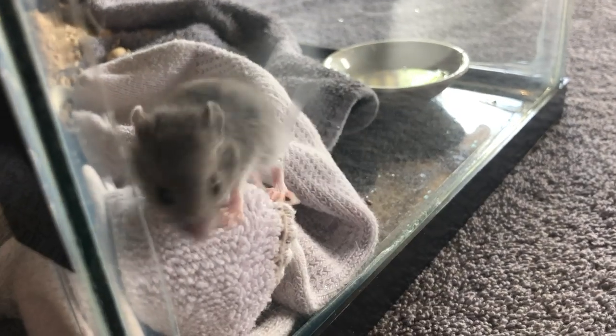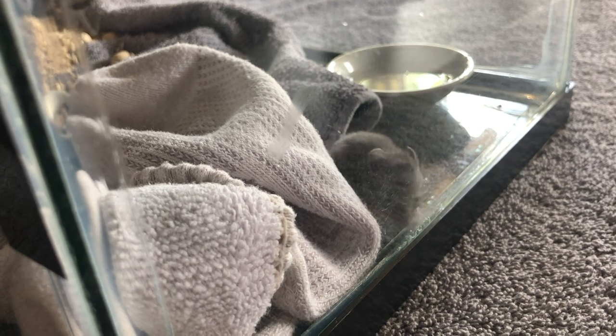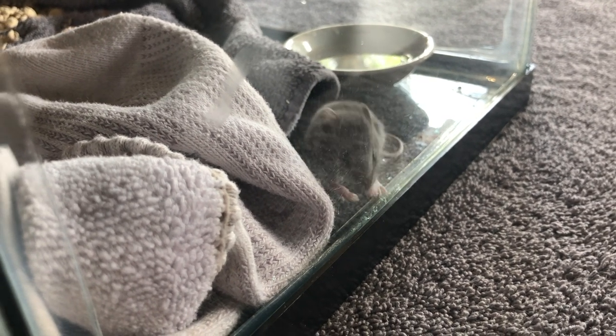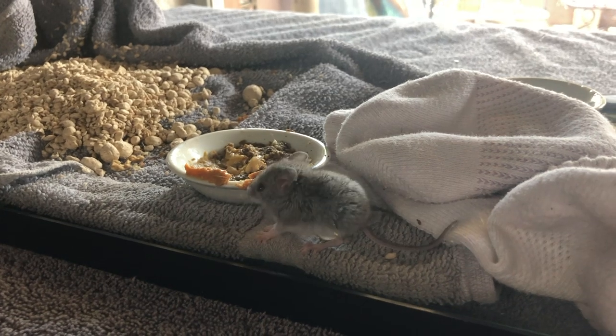And until our next video, happy story time. Bye! Hey, wait a minute — where are you going? I thought we were just getting started. I'm not afraid anymore. Come out to play. Eat some peanut butter. We should hang out.